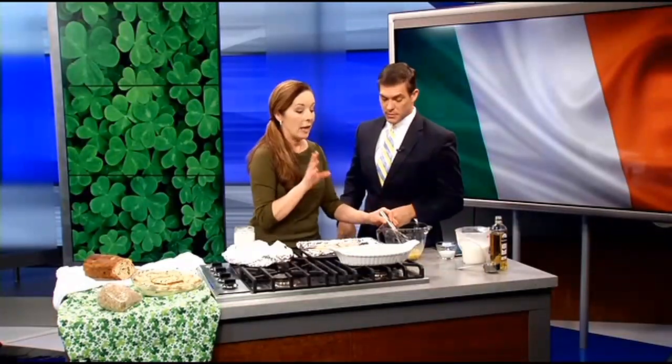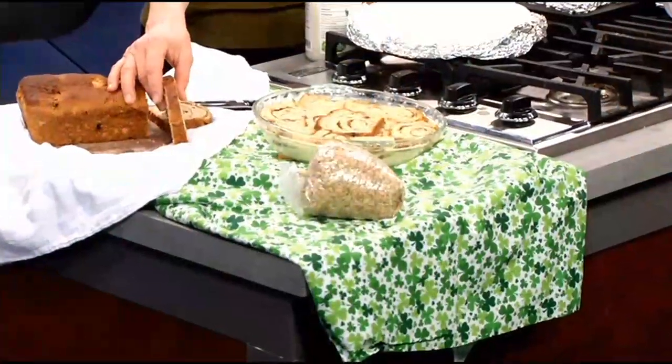Cinnamon raisin oatmeal bread pudding. The oats are in the bread, so you can make a really pretty bread. It's super easy. The way I wrote the recipe, you can make it in a bread machine or by hand if you'd like to.